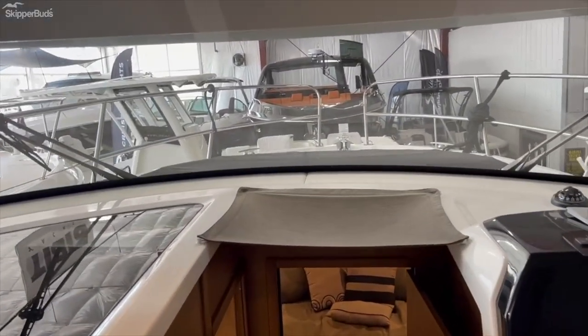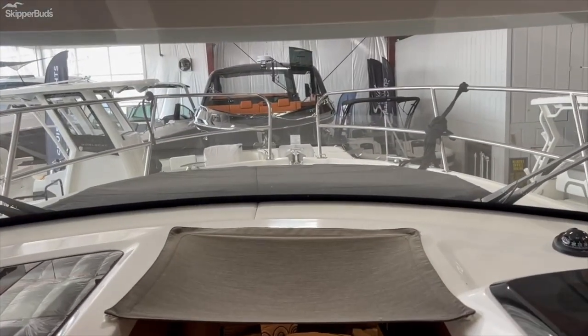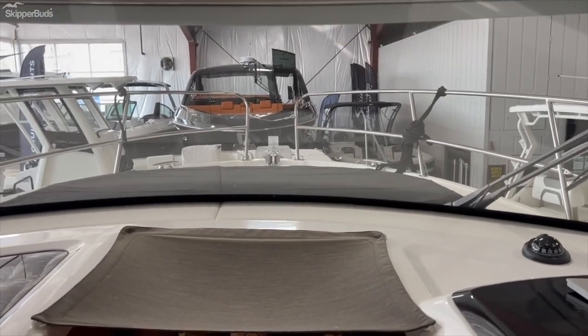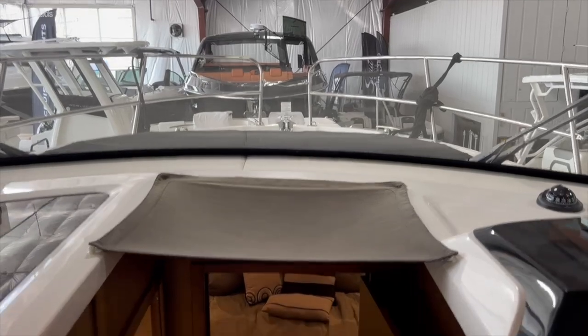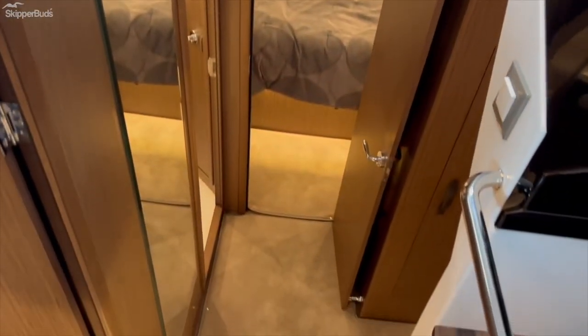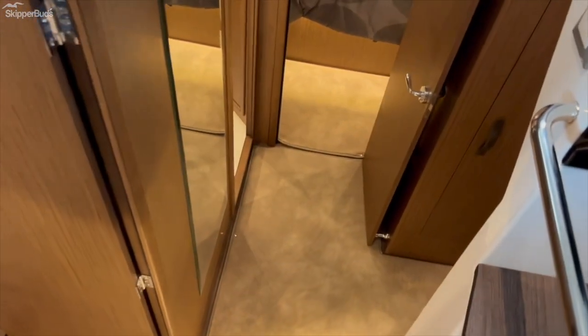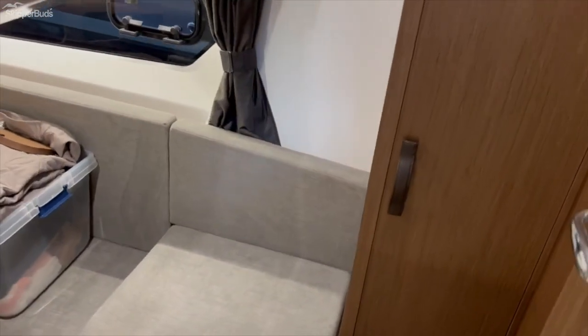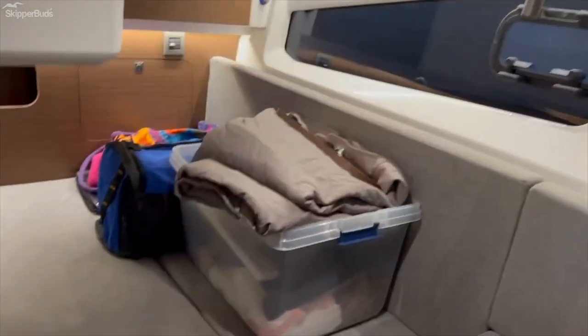As you can see, the big bow seating area, sun pad forward, power windlass — needless to say spotlight up on the hardtop. Downstairs we go to the two staterooms — you have your mid cabin for the guests or the kids.